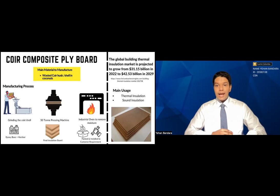An epoxy base and a hardener are mixed 50-50 and applied to the final insulation board. Finally, the finished insulation board is packed and installed as per the customer's request.